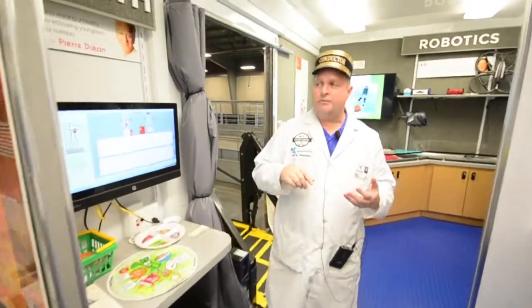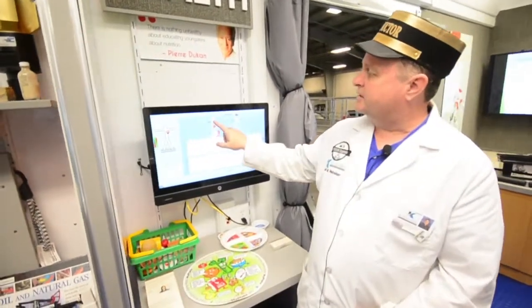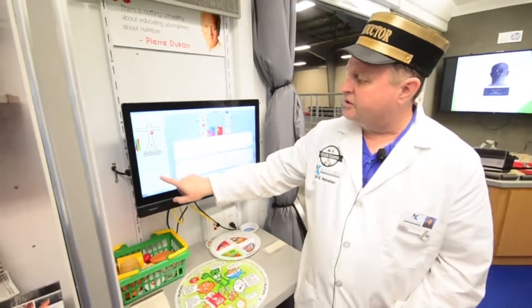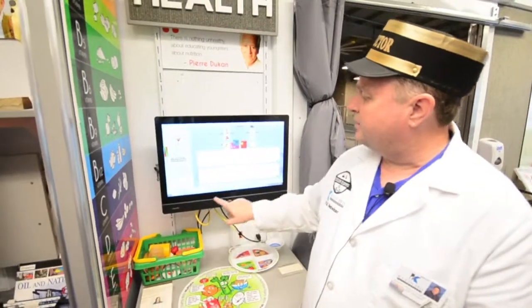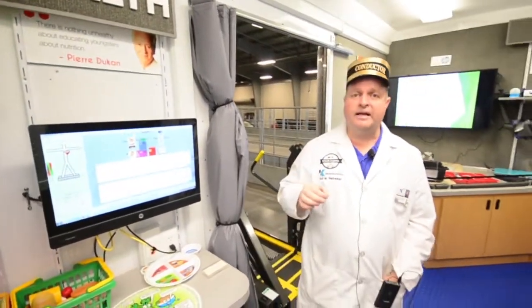One of the best stations that we have here is health and nutrition. Kids can take food and put it on the plate of our stickman. They can change the age, height, and weight of our stickman. Then they put food on the stickman's plate and press play. This is taking real world situations and putting it at the hands of kids.